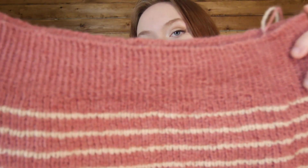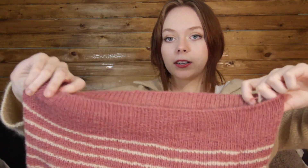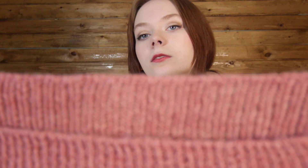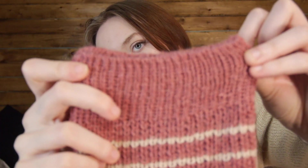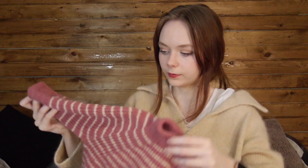I did tubular bind off as opposed to Italian, and it looks good — a little messy, I got lazy, but I think it'll block out. I do love the way Italian bind off looks. I still have to do two rows of double knitting before the sewn bind off, because I think it just looks so good.